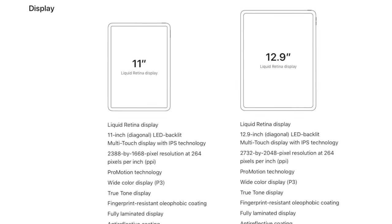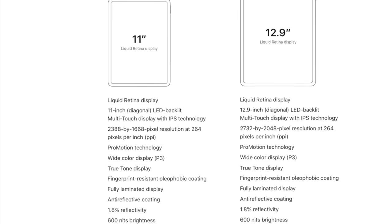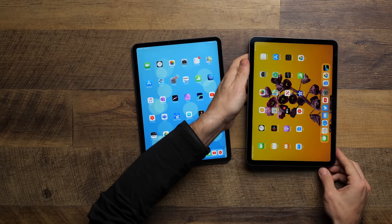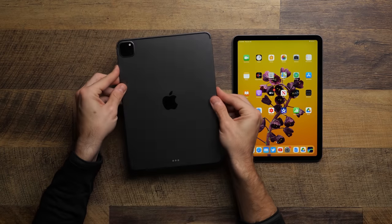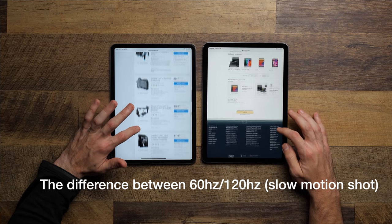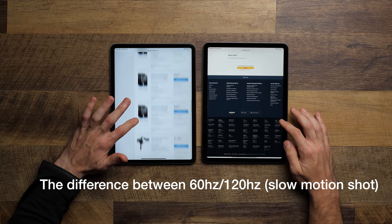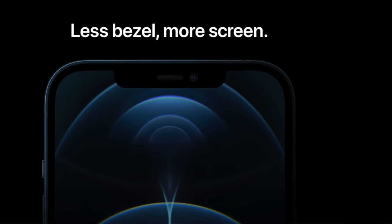Another thing the iPad continues to win in is having the best singular screen choice in the Apple lineup. This screen is phenomenal — super sharp, color-accurate Retina panel that can go to 600 nits of brightness. Comparing to the MacBook Air, which only goes up to 400 nits, that's huge in mixed lighting. Plus, with ProMotion technology you get up to 120Hz refresh rate, and this will probably continue to be the king of refresh rates in the Apple ecosystem for the foreseeable future.